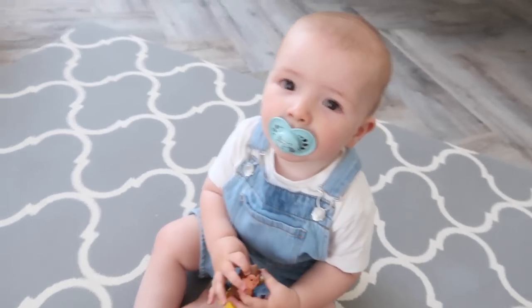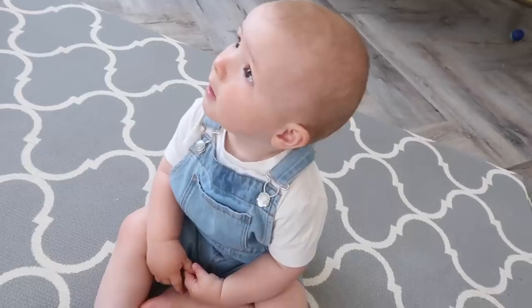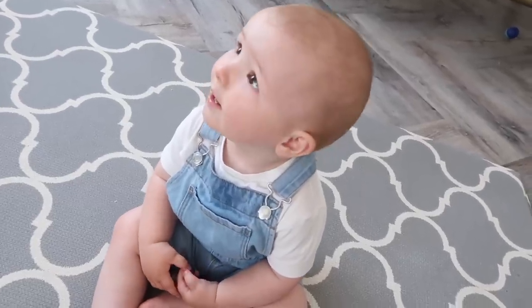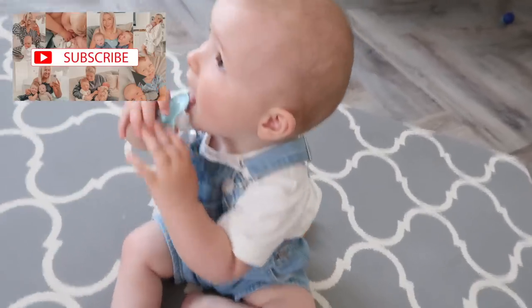Oh my gosh, would you look at these dungarees, you look so cute today! Good morning everybody, welcome back to my YouTube channel. I've got wet hair - apologies for that, I had a shower just before the school run so yeah, still wet from that.